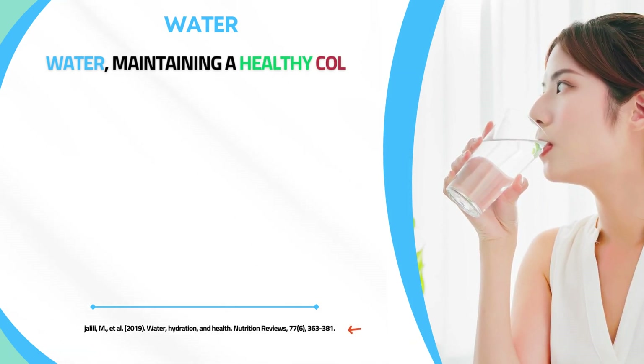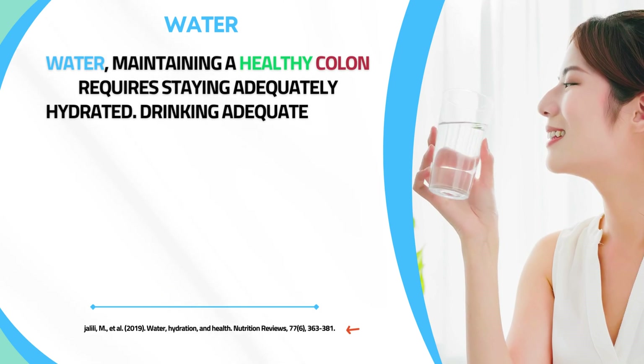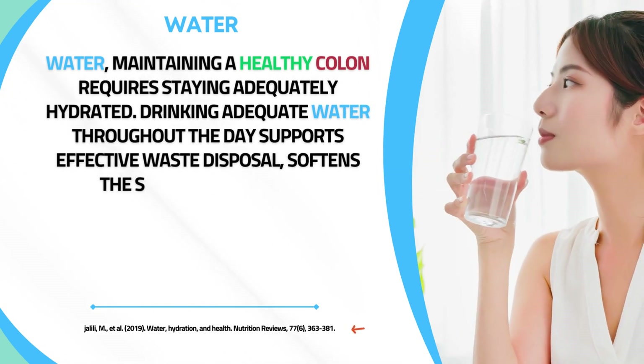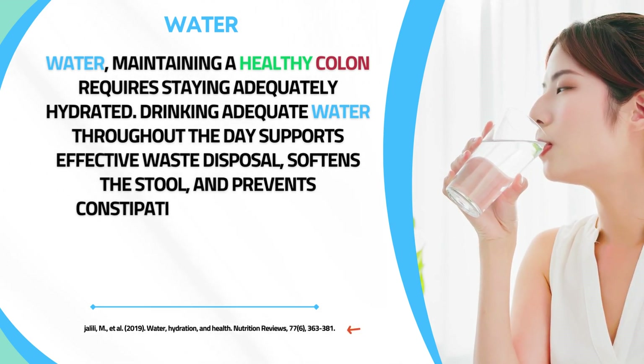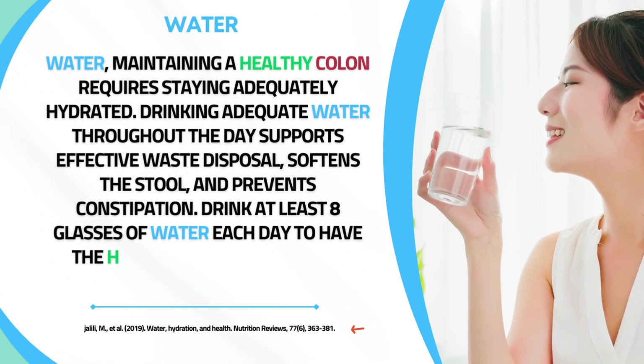Maintaining a healthy colon requires staying adequately hydrated. Drinking adequate water throughout the day supports effective waste disposal, softens the stool, and prevents constipation. Aim to drink at least eight glasses of water each day for the healthiest possible colon.